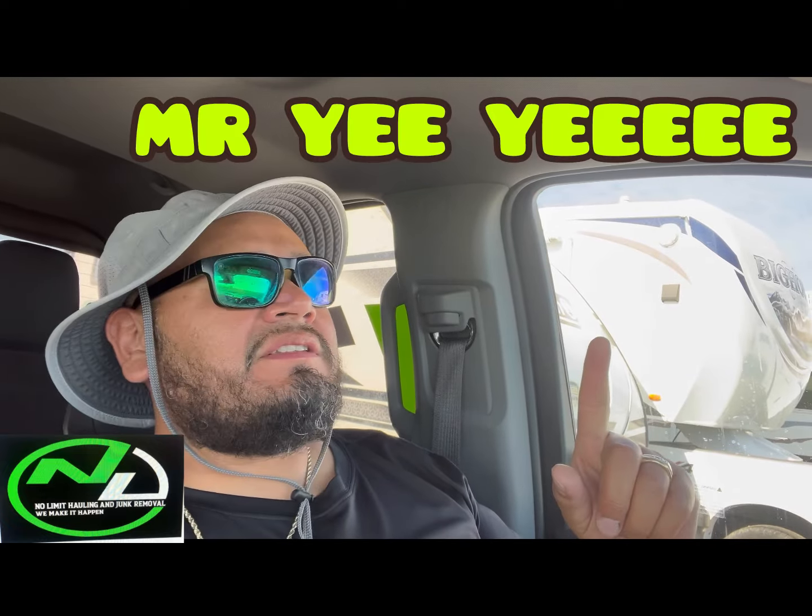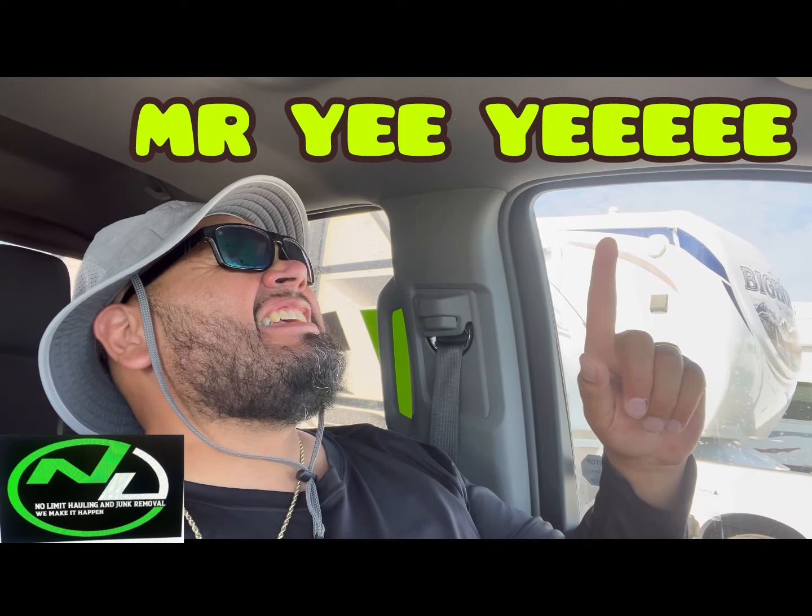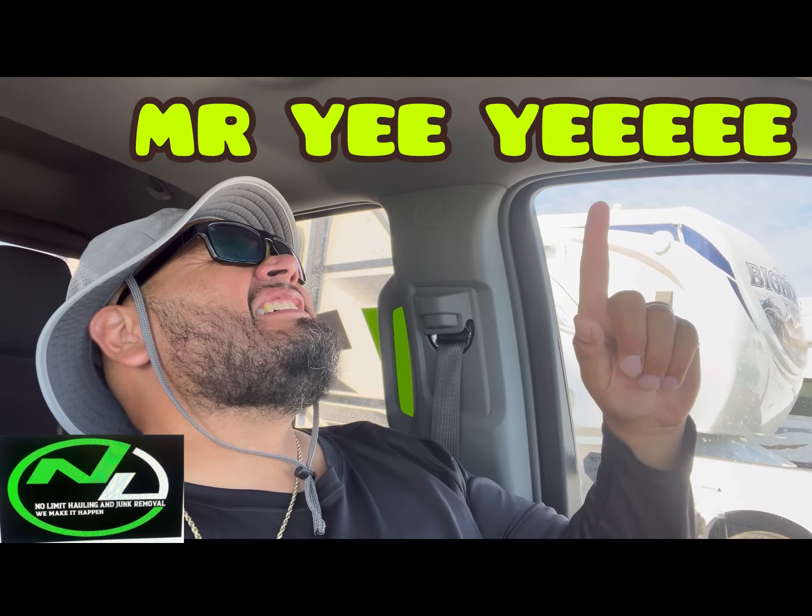I'm going to do a video on should you buy a new or used truck, and another video about the IRS — how do you write this off, how does it work. Some of you are going to be amazed. But it's been a good day — we only had one pickup today but we got a bunch of calls. Make sure you like and subscribe, and the moral of the story today: take care of your vehicles.